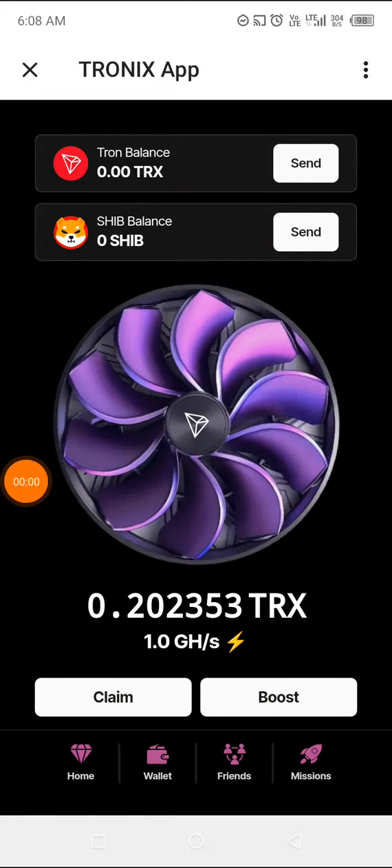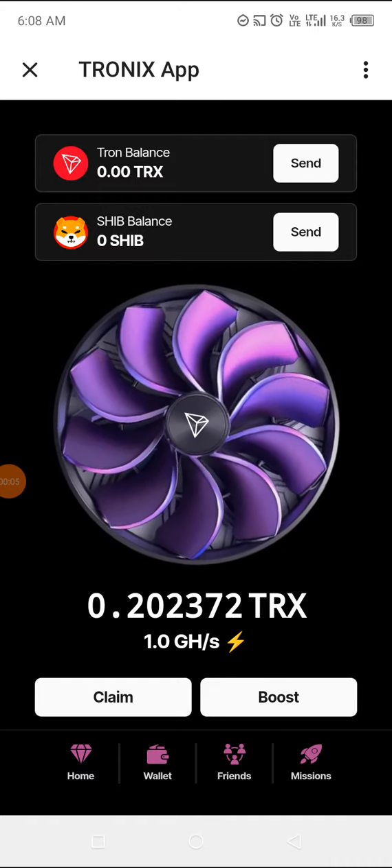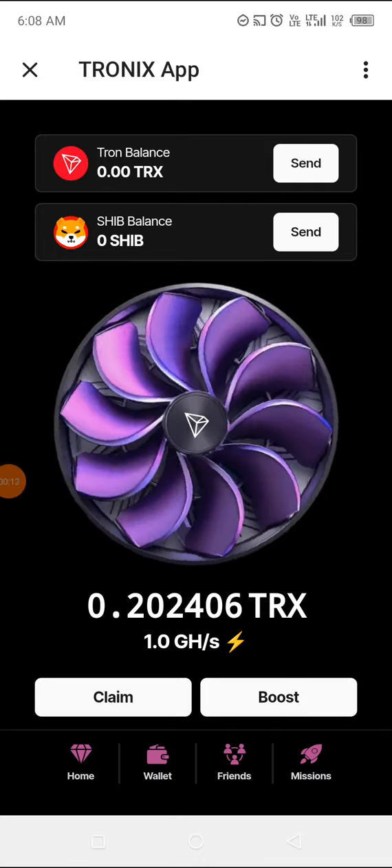Good morning everyone, my name is BCGAR Michael Cardi and I'm here today to introduce this app to you — it's called Tronix app.